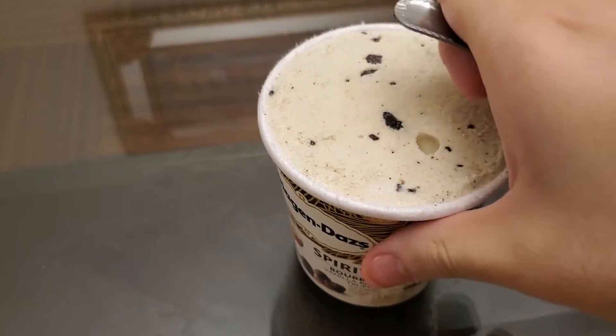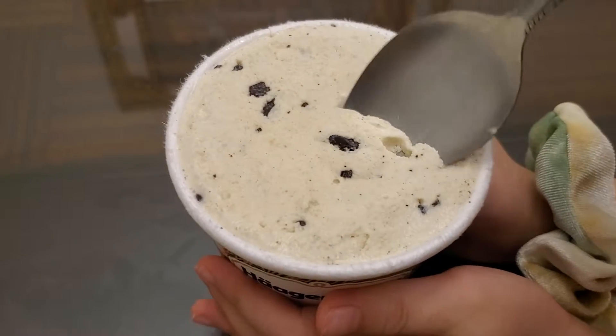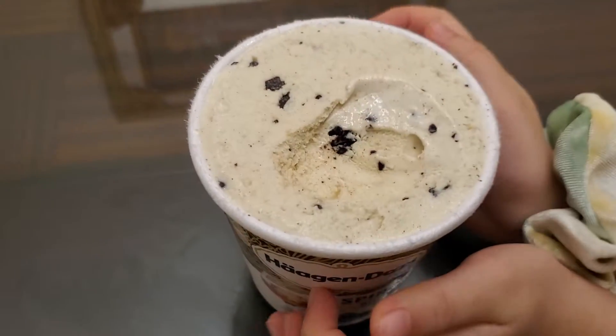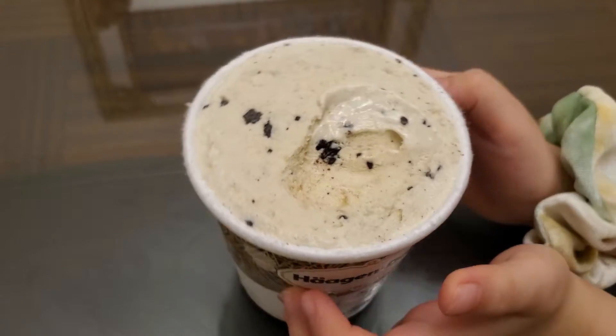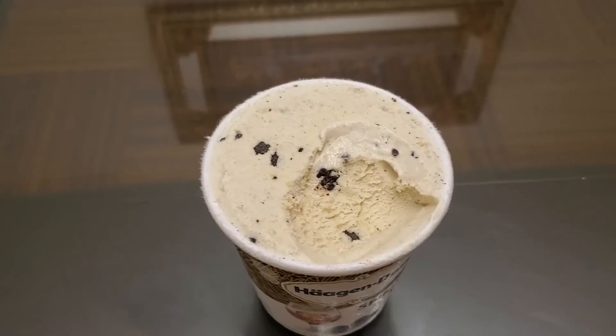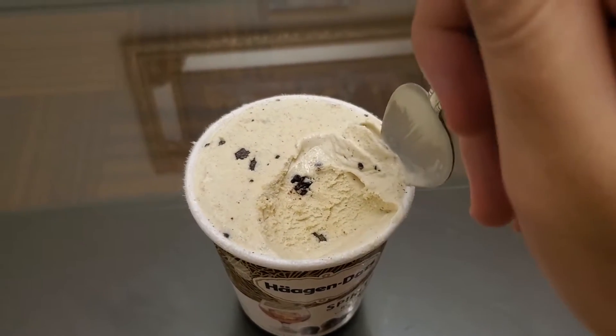Okay, now let's try this out — Spirits Bourbon. This has chocolate chunks. How does it taste? That's pretty gross. Rubbing alcohol. What? It tastes like rubbing alcohol. Yeah. What the heck? Ewww.